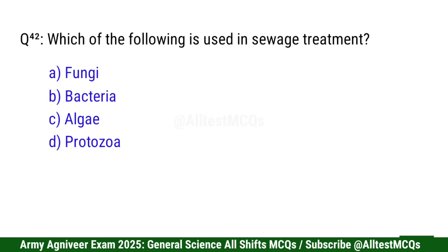Question 43: Which of the following is used in sewage treatment? Right option is B: Bacteria.